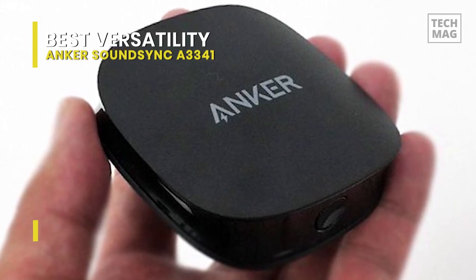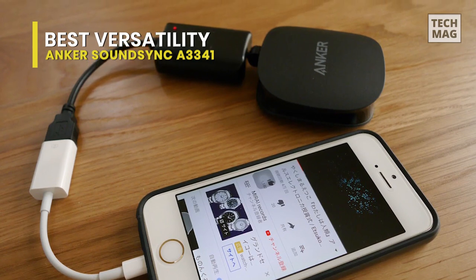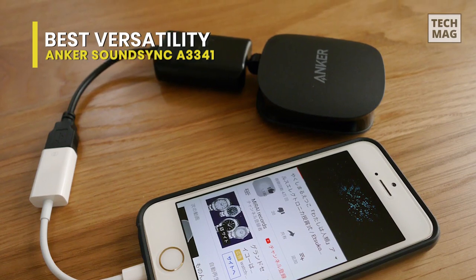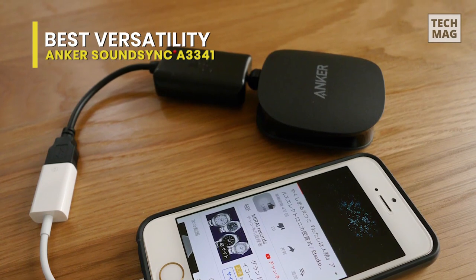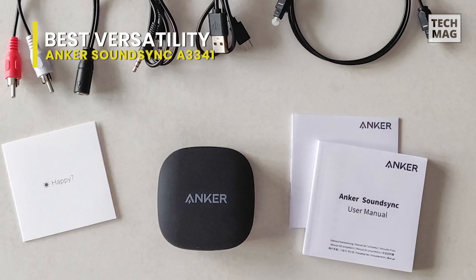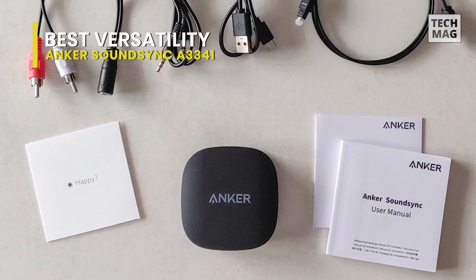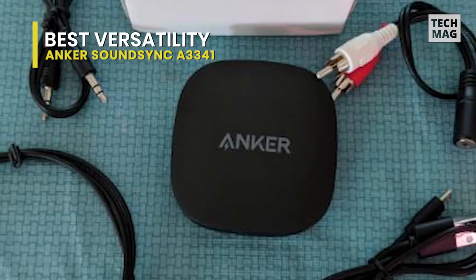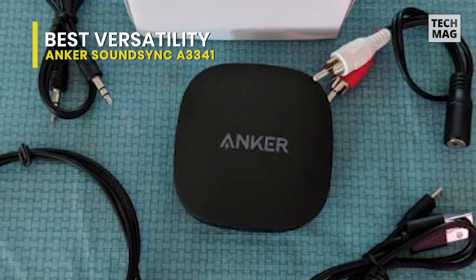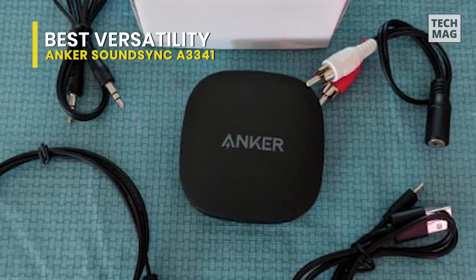Utilizing AUX, RCA, or optical cables, you can connect your current devices to newer technology and enhance their functionality. Its receiver mode pairs up to two smartphones with your home stereo system, while its transmitter mode connects up to two Bluetooth headphones to your TV. The high-performance lithium polymer battery lets you use the device for up to 20 hours in transmitter mode and 17.5 hours in receiver mode.